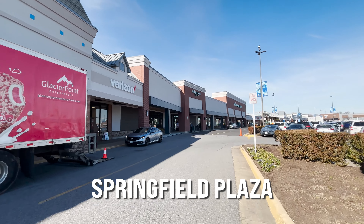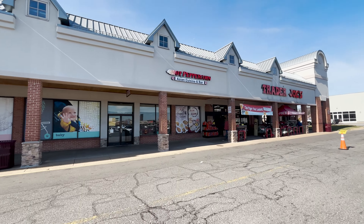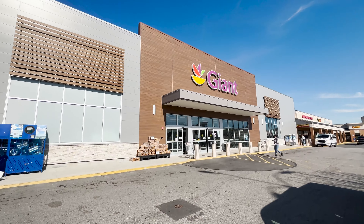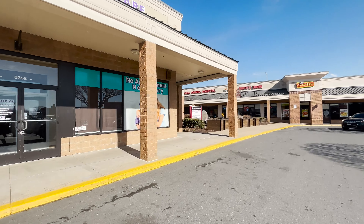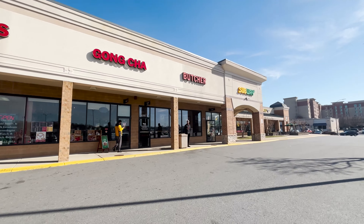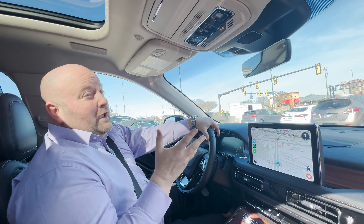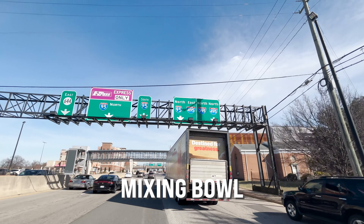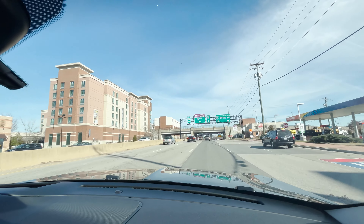Springfield Plaza is the perfect location right off of 395 and the Mixing Bowl on Old Keene Mill. You've got access to Whole Foods, Bob and Edith's, local dining including Malik's — a wonderful family-owned restaurant open all night — and even a Party City. Driving on Old Keene Mill, we're about to run into the famous Mixing Bowl, where everything merges: 95 North, 95 South, 495, and 395. Every major artery flows through here, and it's commonly known as the Mixing Bowl.